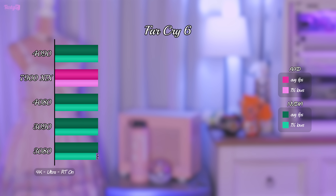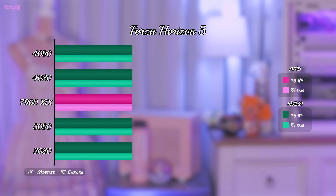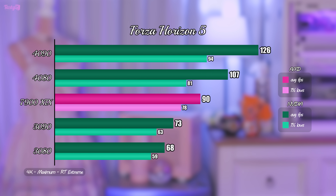Luckily, Far Cry 6 gives a result more in line with where I think people expect this card to be — in between the 4080 and 4090. The 7900 XTX does just that in terms of average FPS, and it matches the 4080 with its 1% lows. Moving on to Forza Horizon 5, unfortunately the 7900 XTX falls behind, and by a significant margin. Forza Horizon 5 has a seemingly light implementation of ray tracing, so I'd expected this to be a title where the 7900 XTX did better.